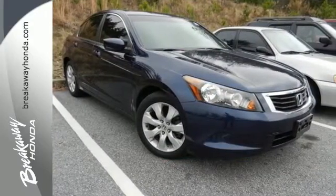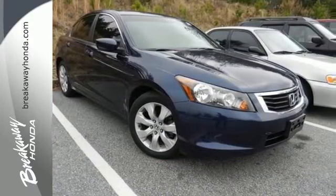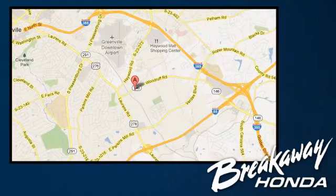generates incredible fuel economy. Call, click, or stop in today. We're conveniently located at 330 Woodruff Road in Greenville, South Carolina.